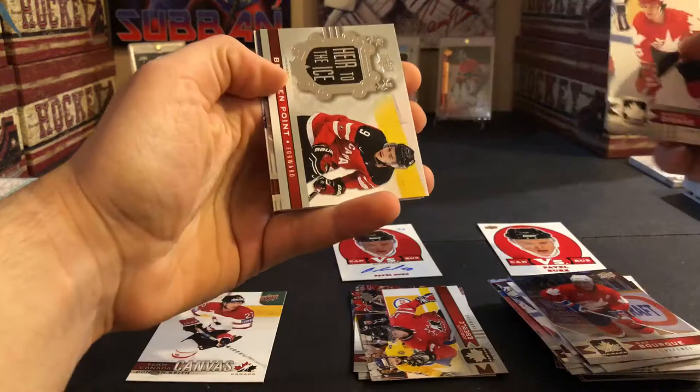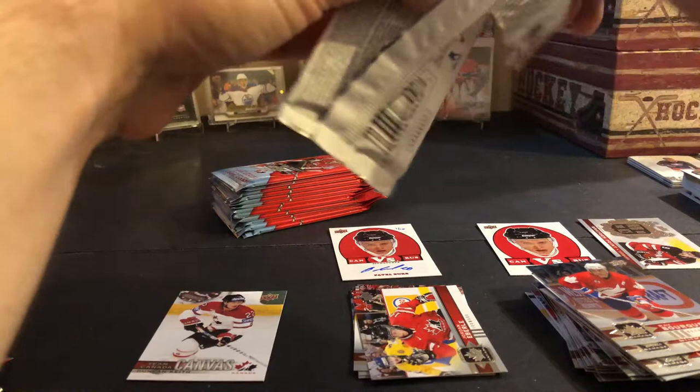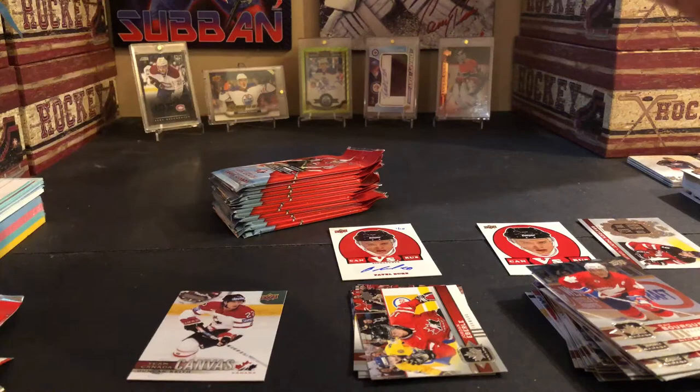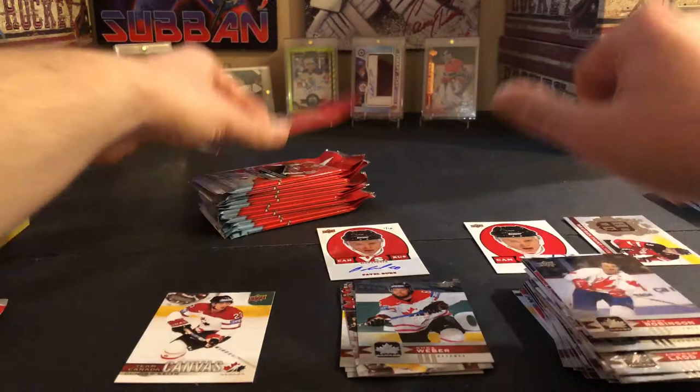Marcel Dionne, Andrew Ladd, Hair to the Ice of Brayden Point, Bork and Linden. It's nice that it's one of the legend players too, because the versus set has non-legends — just stars of the league — so it's nice that it's a legend autograph numbered to ten. Jaden Schwartz, Patrick Sharp, Shea Weber short print, Larry Robinson, and Sydney Crosby.